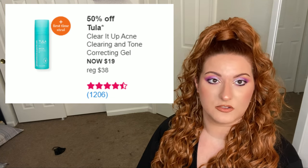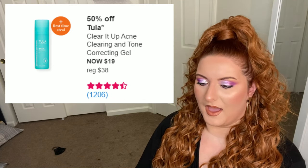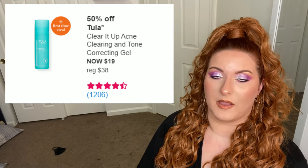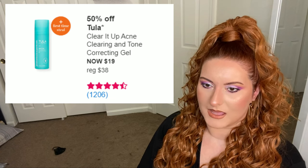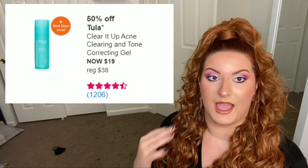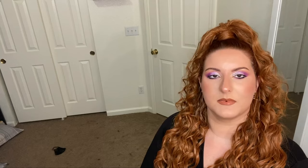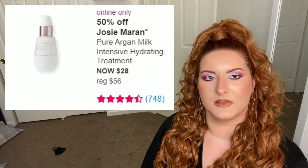Next up is Tula. This is a 2% salicylic acid gel and it does wonders for my hormonal acne during my monthly cycle. But I can overuse it and end up drying out my skin. I would say dry babes or drier combo skin babes — especially in winter months — steer clear. But acne-prone people, this is for you.